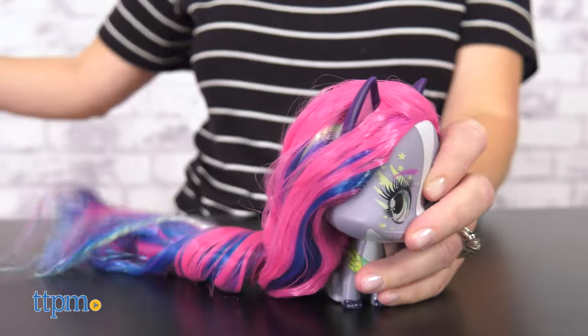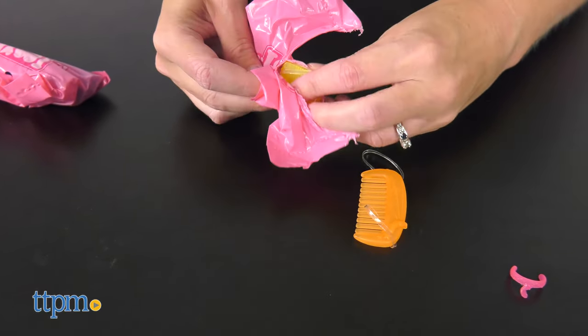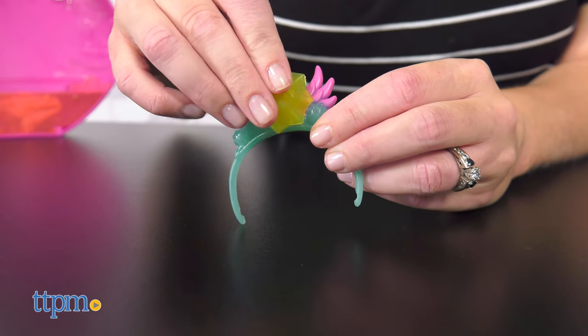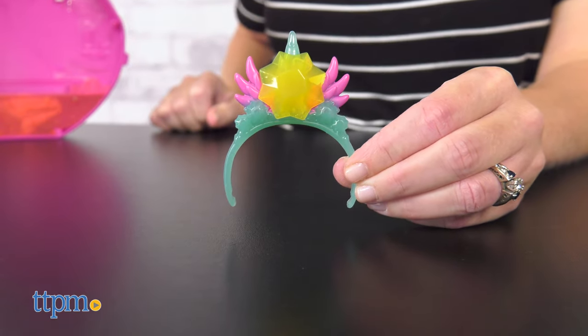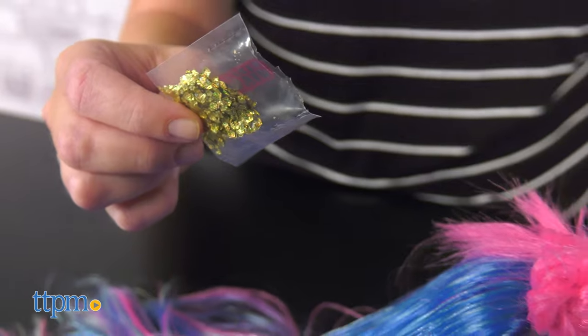The blind bags contain styling accessories such as hair elastics, barrettes, and tools for creating braids and other fun updos. Pop a gem off the wall of the bottle and use it as an accessory on the headband. There's also a squeeze tube of hair gel and a bag of colorful confetti, though there are no instructions for what to do with them.